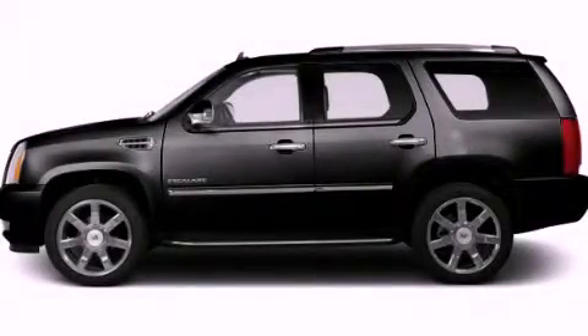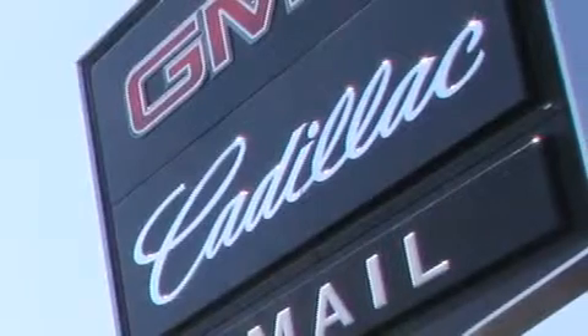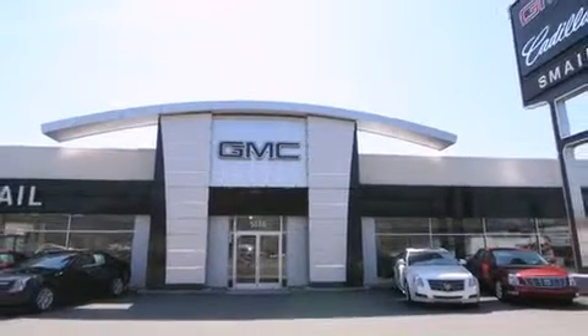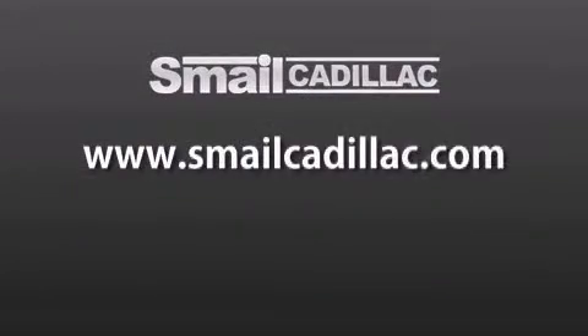We invite you to contact us today to learn more about this vehicle. Smail Cadillac is conveniently located at 5116 Route 30 East in Greensburg, just half a mile from the Westmoreland Mall. Contact us today to find out about our financing specials and leasing offers, and make sure to visit us at SmailCadillac.com.